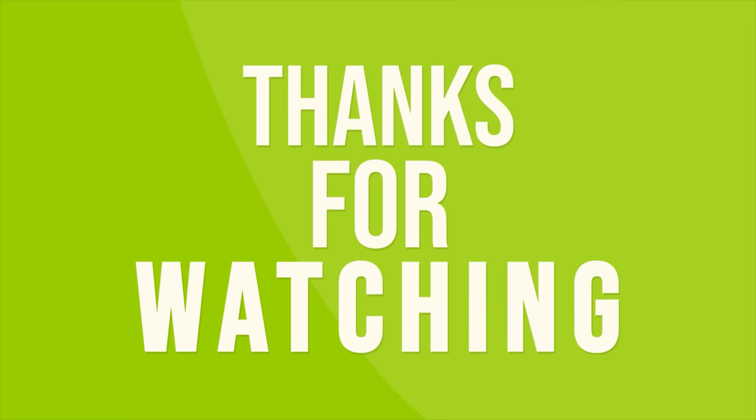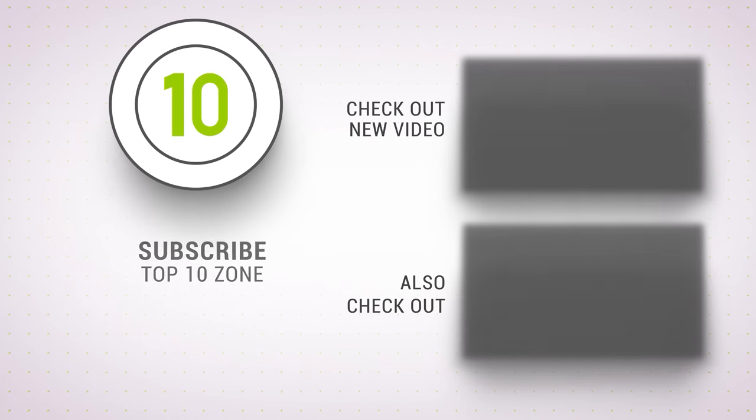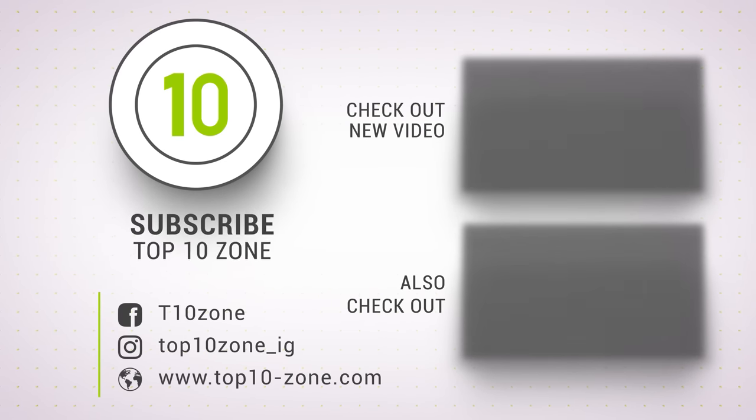So that was our list of the top 10 mind-blowing camping gadgets you should try. Thanks for watching our video — like, comment, and share with your friends if you found this video helpful. Subscribe to our channel if you want more videos like this on your feed.